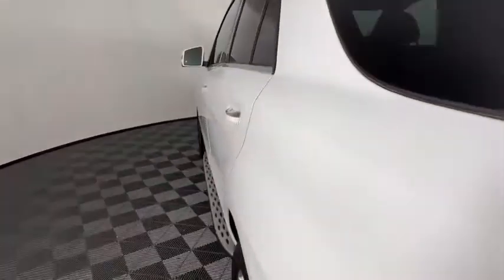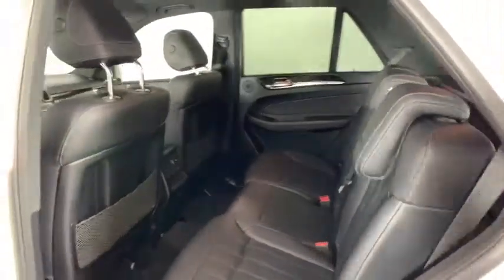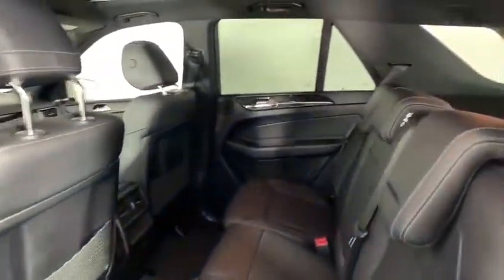Power liftgate, traction control, power passenger seat, dual airbags, leather-wrapped steering wheel, power steering, alloy wheels, four-wheel disc brakes, eight speakers.